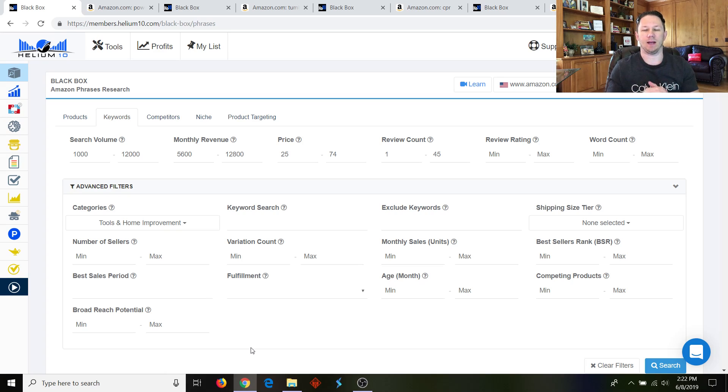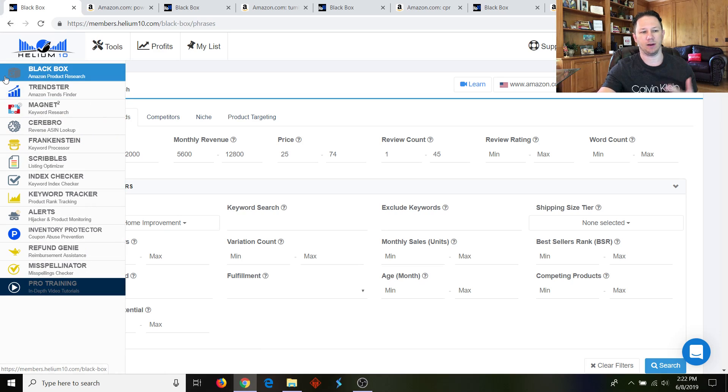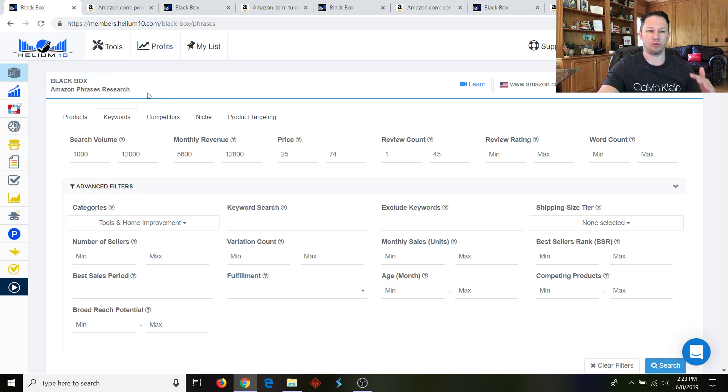Okay guys, so we're in Helium 10, and a lot of you already have Helium 10 because they have so many tools. It is just amazing for your business because of the sheer amount of features they have, and they have just recently added this new feature for product research called Amazon Phrases Research. So what you do is go to Black Box, then click Keywords, and this is a just-released feature. What this is going to do is show you keyword phrases that are being searched on Amazon for a certain amount of search volume.